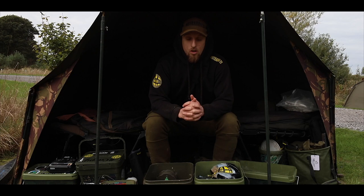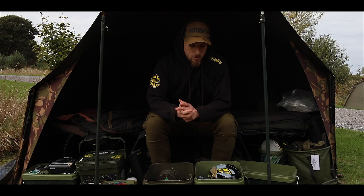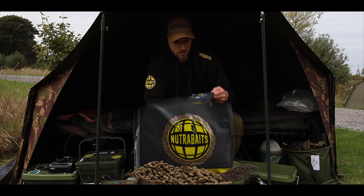So in my van, at all times, I have two main buckets: one filled with my bait, and one filled with my additives and my liquids, and then I have a third bucket which I make the mix up in. My main mix, which always revolves around Trigger, I always have a five kilogram bag of Trigger shelf-life boilies. That builds up the majority of my bait.